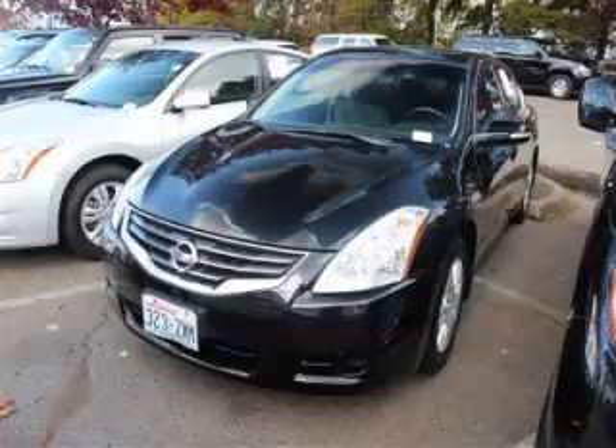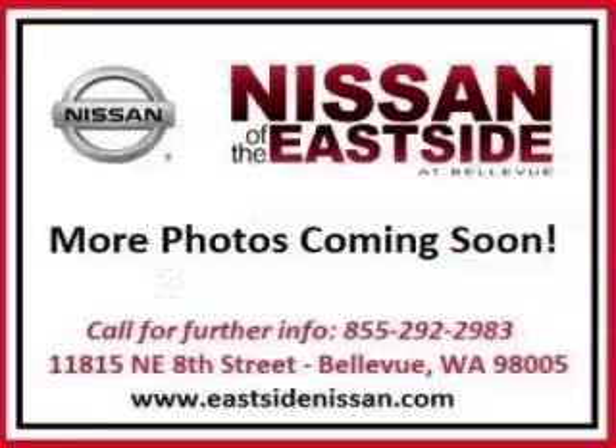This is a 2010 Nissan Altima with just 50,000 miles and a 2.5-liter L4 engine. Top features include rear AC, trip computer, CD player, ABS, and power outlet. Are you ready to experience this vehicle for yourself?